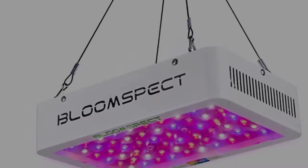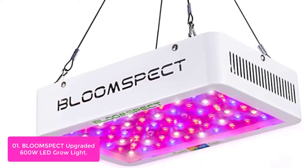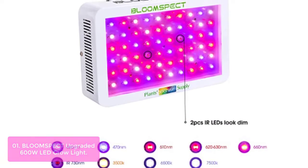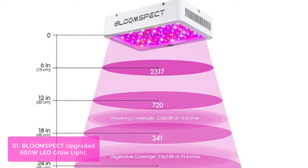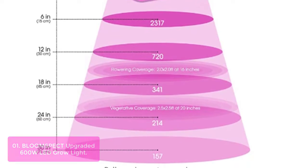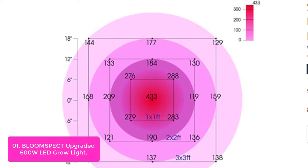Plus, its sleek design will complement any garden layout. List number 1: BloomSpect Upgraded 600W LED Grow Light. The B600W PPFD value is about 2,317 umol/m²s at 6-inch height and about 720 umol/m²s at 12-inch height. A well-balanced spectrum of blue, red, and white emitting from upgraded 10-watt double chip LEDs makes for more efficient output and better, higher yields.